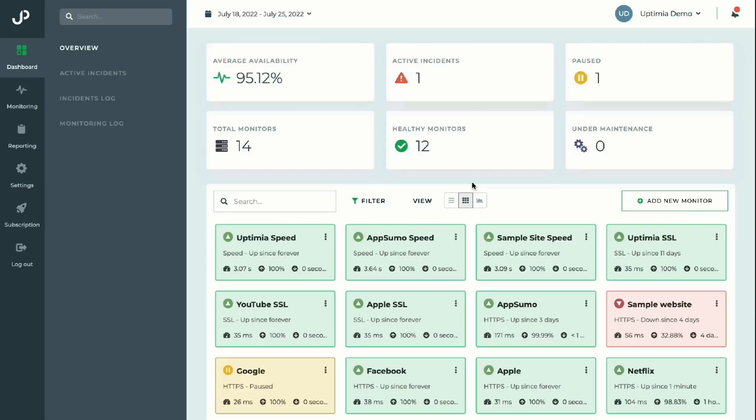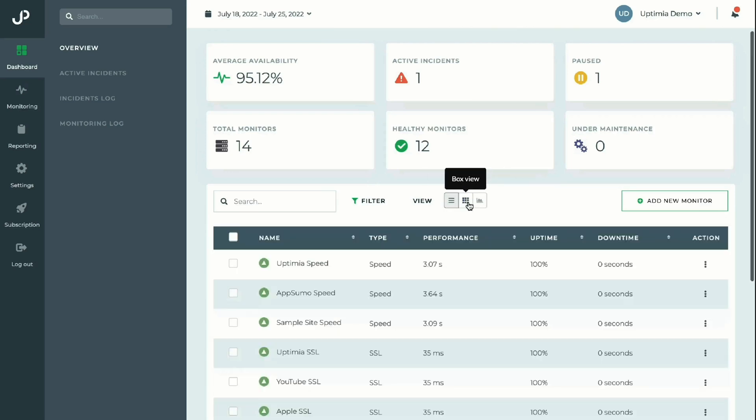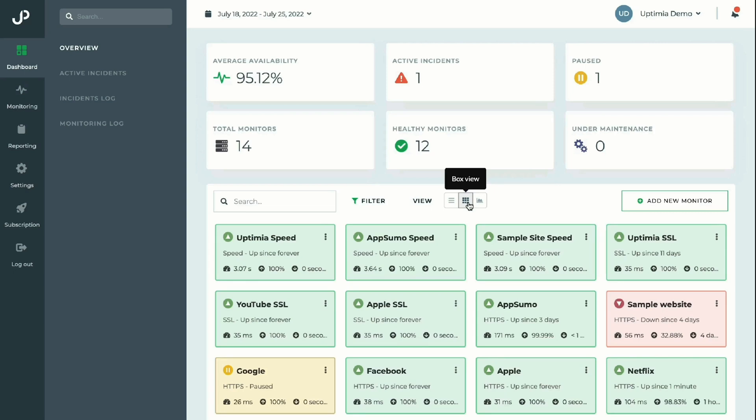In the dashboard, you can easily see all your sites at a glance and perform basic tasks like scheduling maintenance, pausing a monitor, or deleting a monitor. Plus, it shows everything in real time.